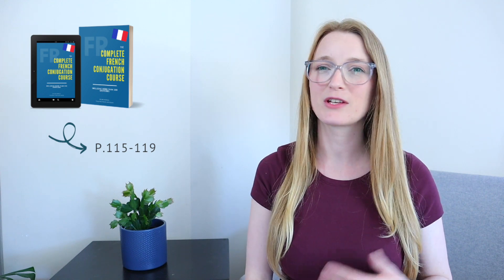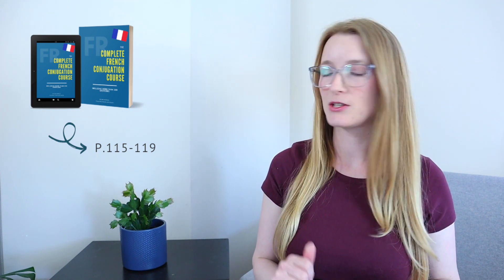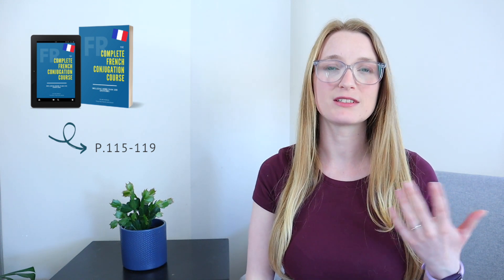Hello everyone and welcome back to The Perfect French with Dylan. Today we are going to learn everything about when to use the passé composé. In the book it's pages 115 to 119.